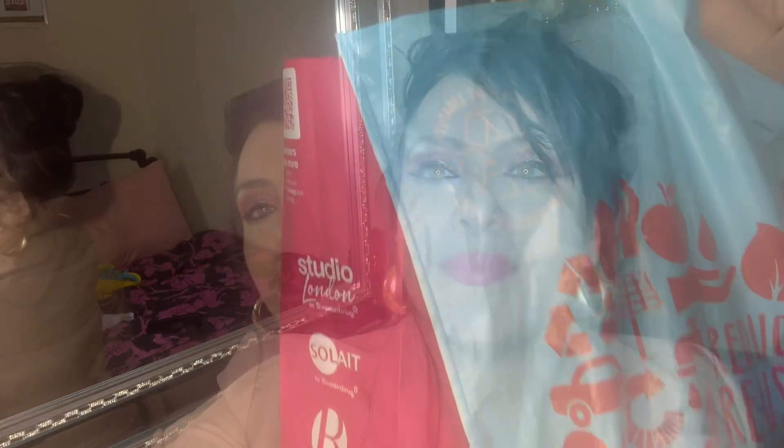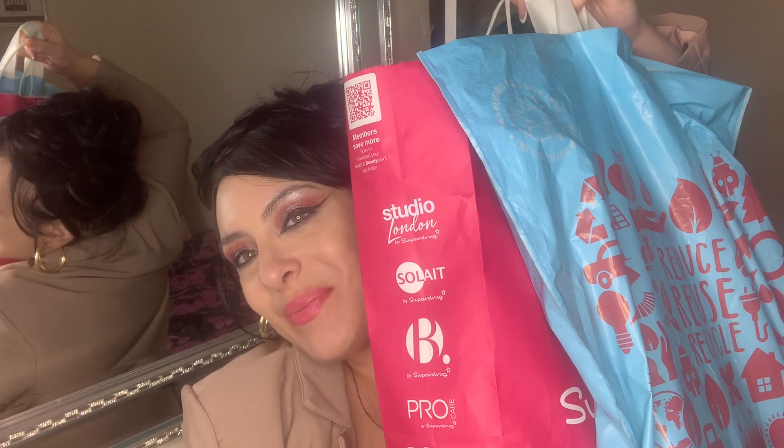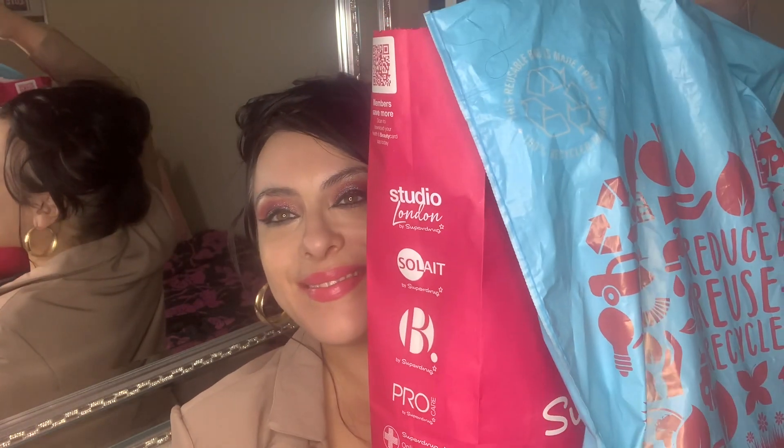That is everything I grabbed in my hygiene haul! I got things from Home Bargains and Superdrug. I love you guys — let me know down in the comments what you think. You guys mean so so much to me and I will catch you in my next video!